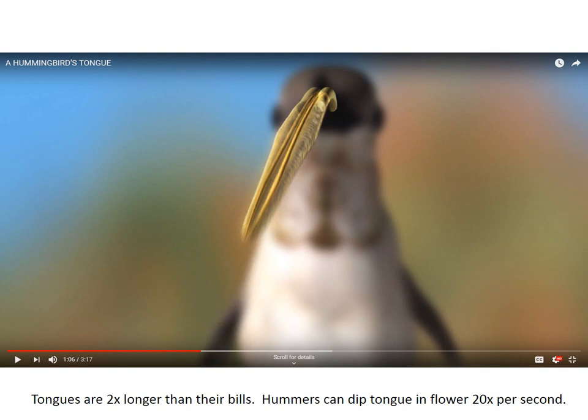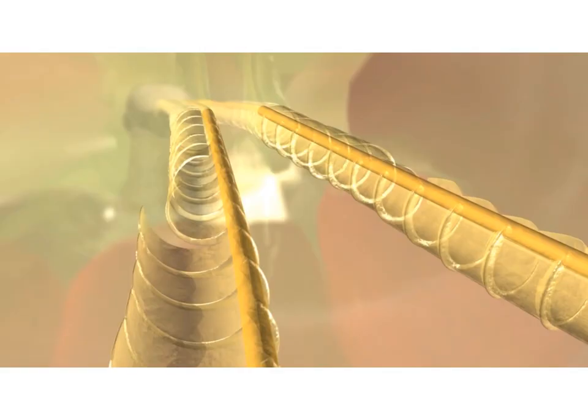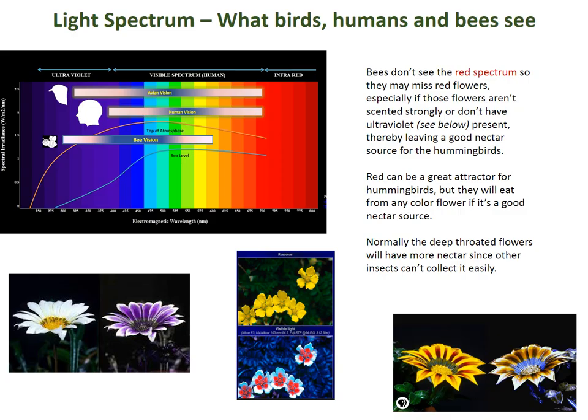This is another rendering of the tongue going into the flower. Their tongues are two times longer than their bills. People ask, especially early in the year, if they need to make the full eight ounces — will the hummingbird be able to get it if there's only four ounces? The answer is yes. They go into very deep flowers, so they'll do it. If you want to save a little on your sugar-making at the beginning of the year, that's okay. They also dip their tongues in about 20 times per second. You can see the unfurling — that's the part that grabs the nectar and brings it into the bill.